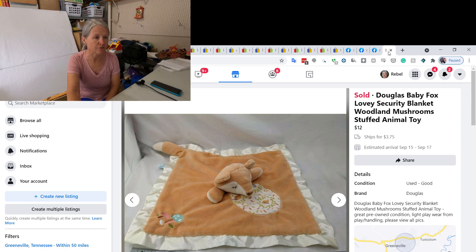This is a lovey by Douglas — a baby fox. I probably paid a dollar or two for it and ended up selling it on Facebook for $12. That's everything that sold for Monday through Thursday of last week.